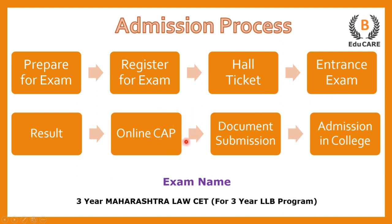In the CAP round, you are supposed to select your college preferences. On the basis of that, you have to go to the college, submit your documents, and then finally you get admission in that particular law college.